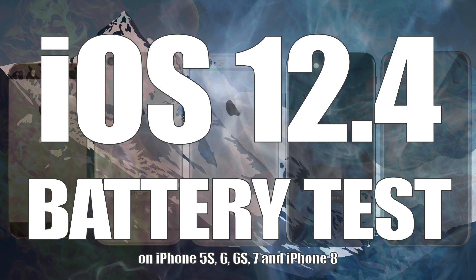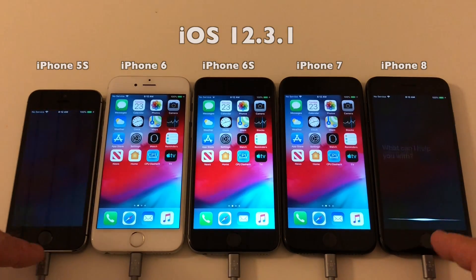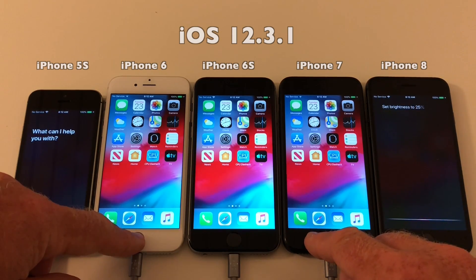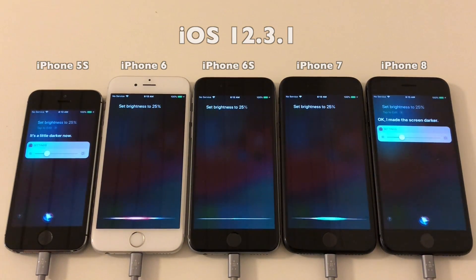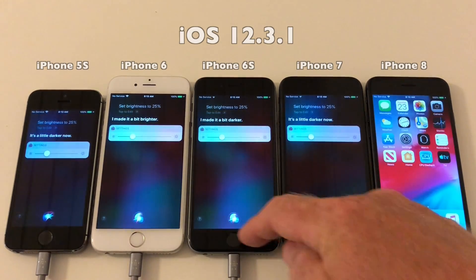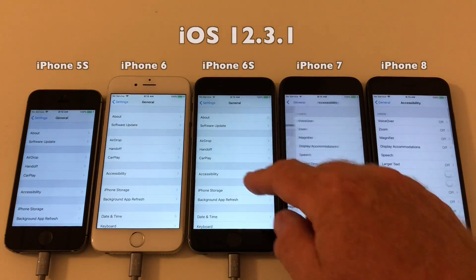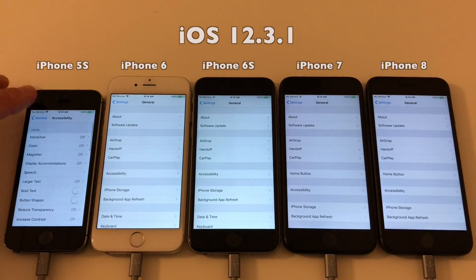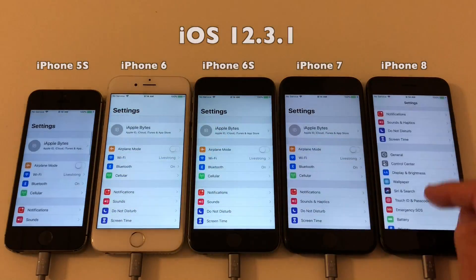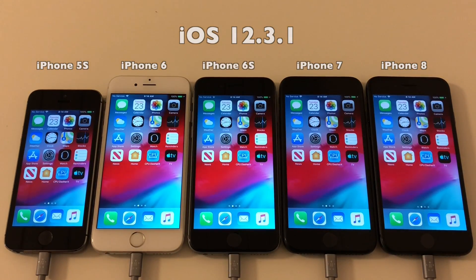Hello and welcome to this battery test of iOS 12.4. All devices are now ready to go. Check the video description for details on how this is done. Let's start by setting the brightness level on all devices to 25%, then go into settings to make sure auto brightness has been disabled. Finally, let's go into the battery settings to check the wear of the batteries. As the 5S does not have this feature, I got the result for that device from a tool called 3U Tools.